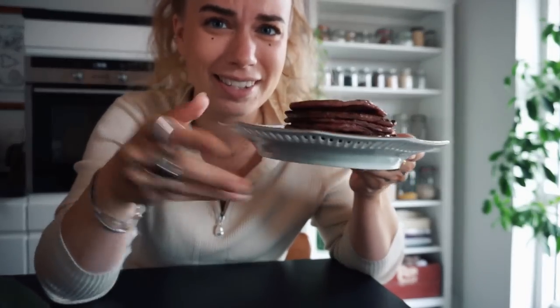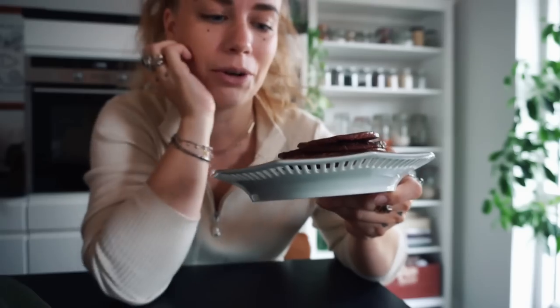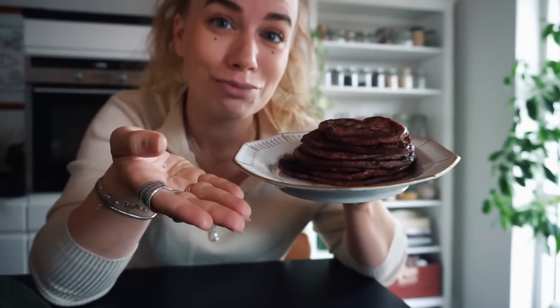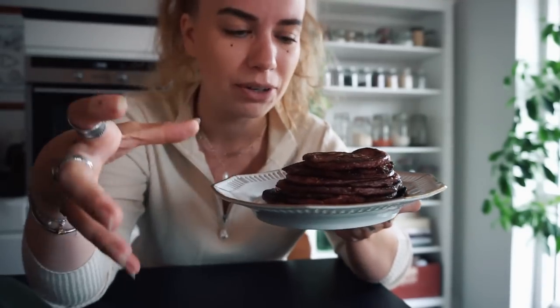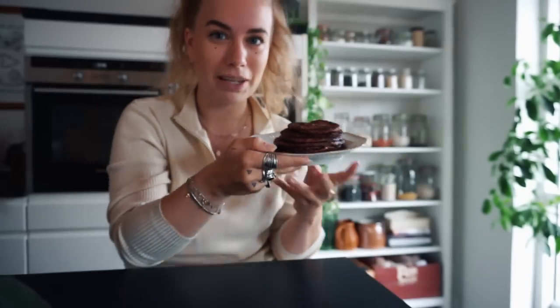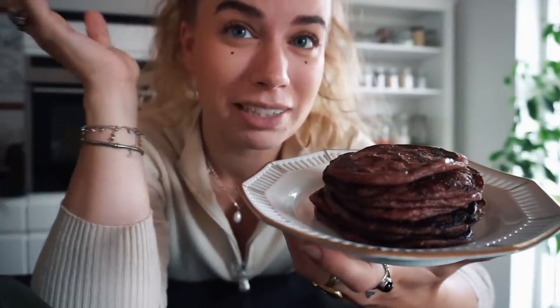And we have pancakes! On screen they look very dark — they don't look that dark in real life. I think one of the reasons why they look so dark is because of the raspberry, which darkens the entire batter. Yeah, it just looks black on camera but I am so excited to eat.